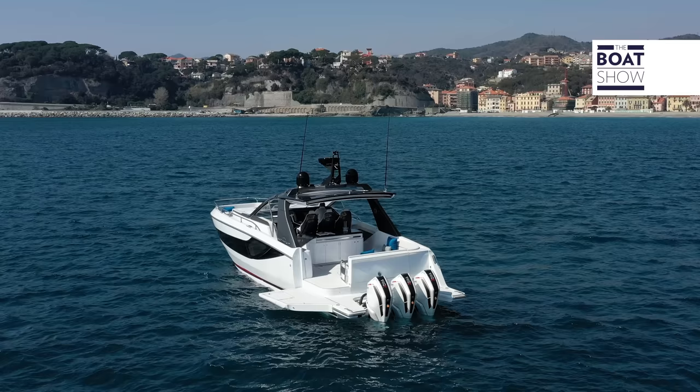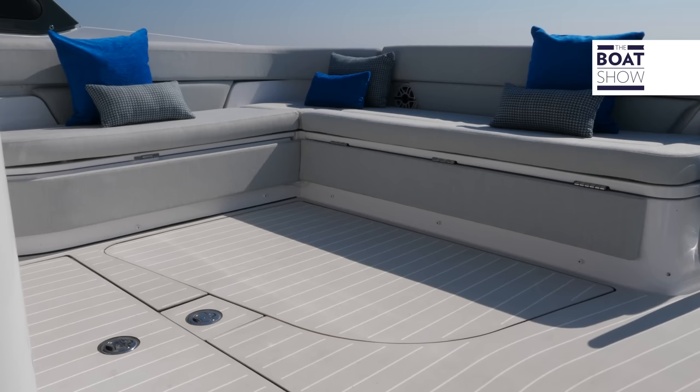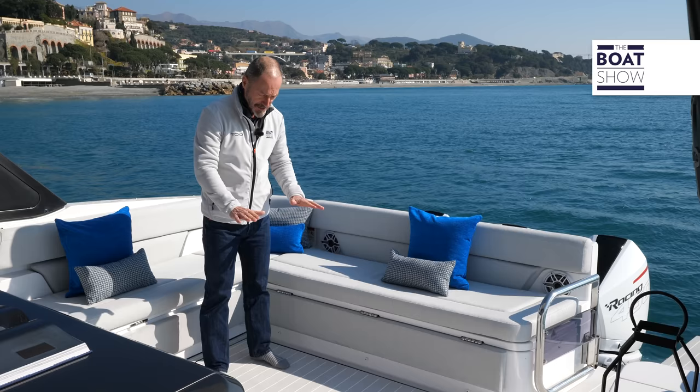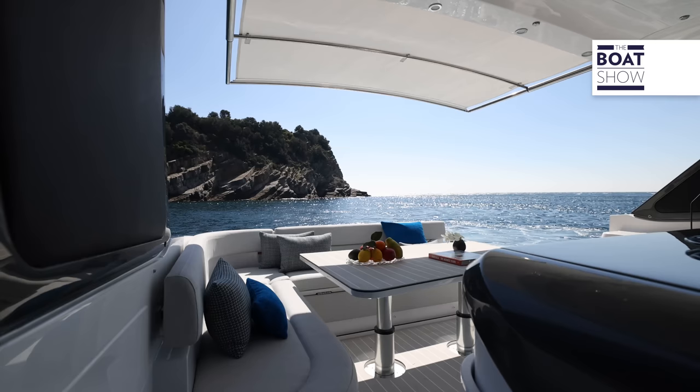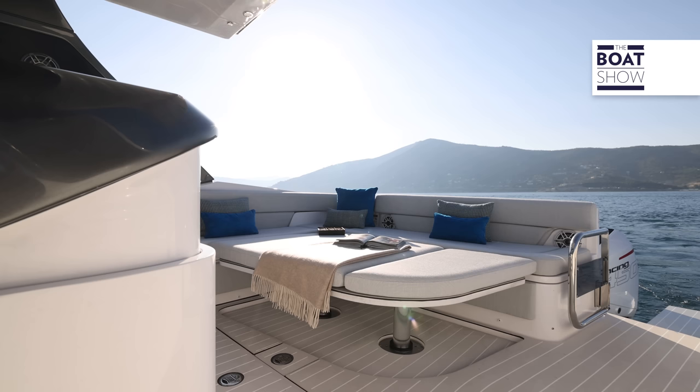Another novelty is the table — which table, you ask? Well, it's under my feet. As you can see, it's flush with the deck and covered with the same composite material as the rest of the cockpit. But this can be raised to become a dining table and comes with its own fitted cover for that purpose, or it can be fixed halfway up and covered with infill cushions to become a sunbed.